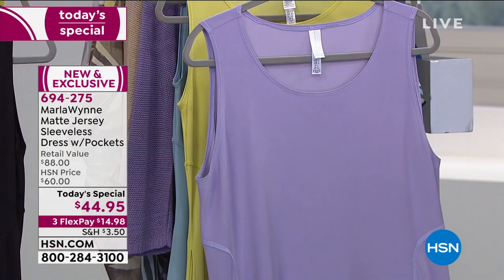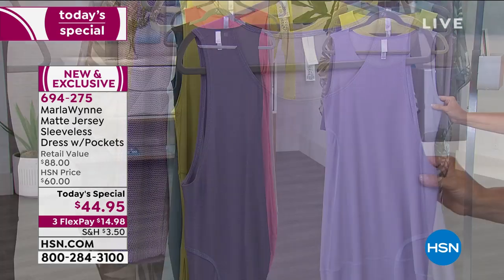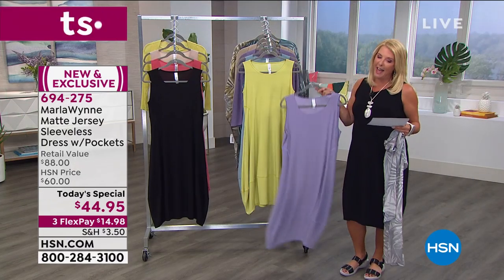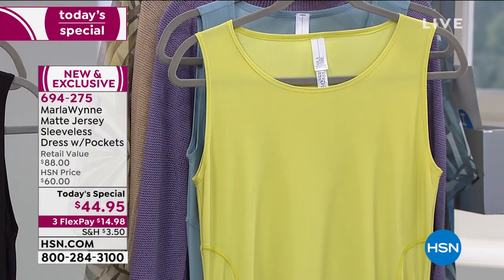Right here in the front — I love this, it's so pretty. This one we're calling Dusk — think of it as a soft, beautiful lavender. Behind that, her famous pear color that everybody goes bonkers over. We love that one.